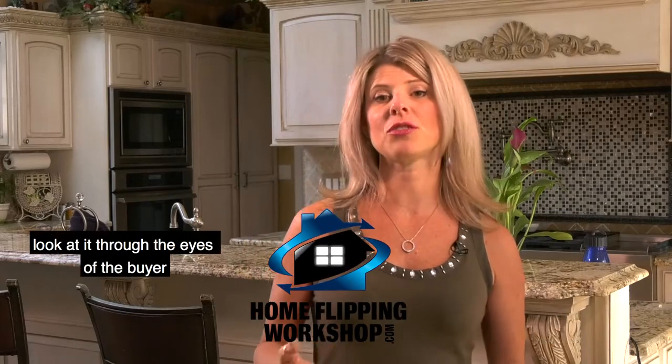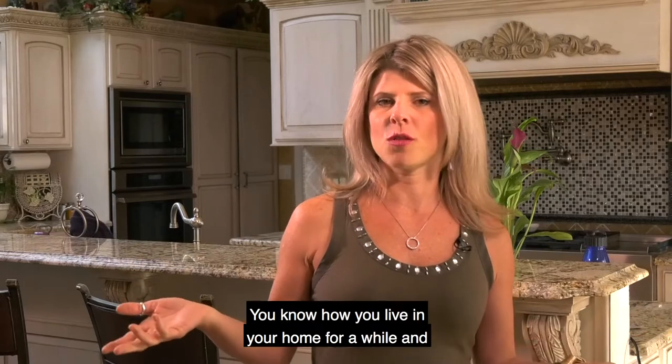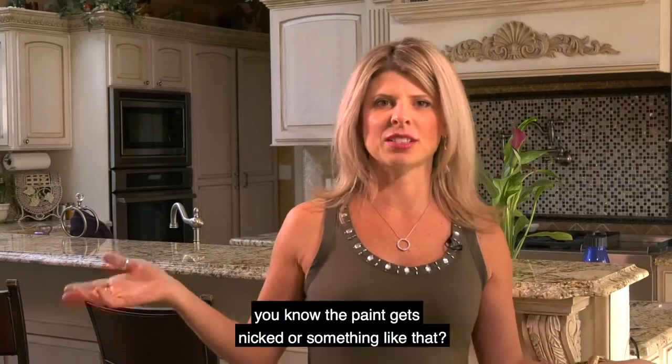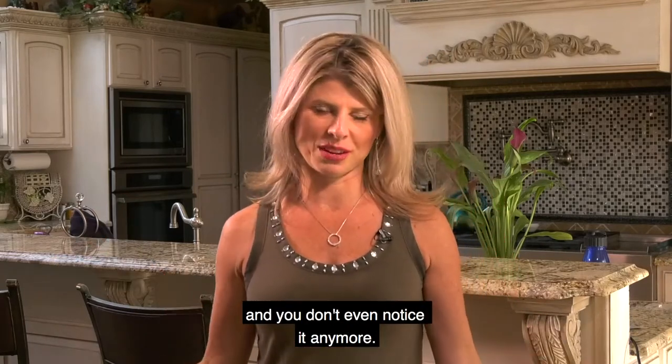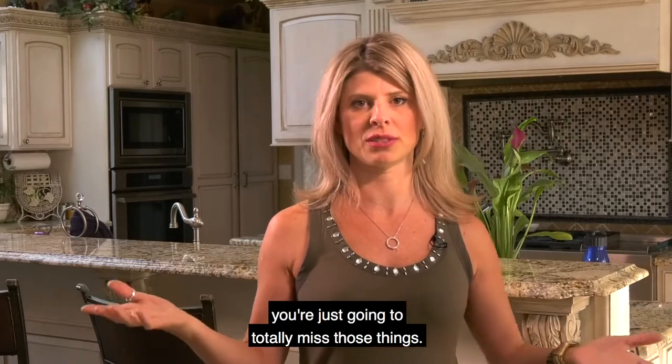When you do your flip's final walkthrough, look at it through the eyes of the buyer and make the necessary adjustments. You know how you live in your home for a while and something gets broken, or the paint gets nicked, or something like that? After a while you walk right past that flaw and you don't even notice it anymore. The same thing is going to happen in your flips for you and your contractor — you're just going to totally miss those things.